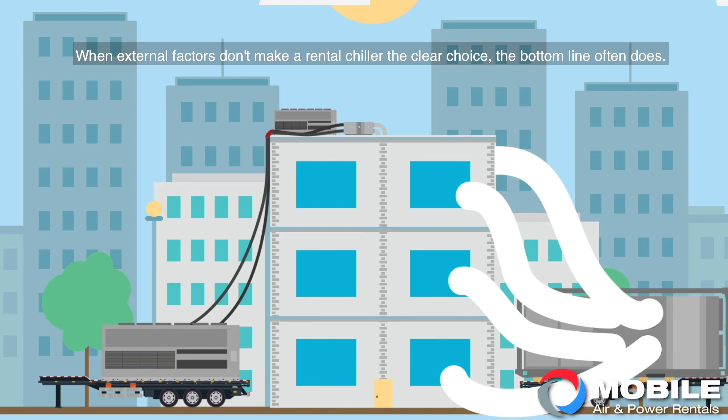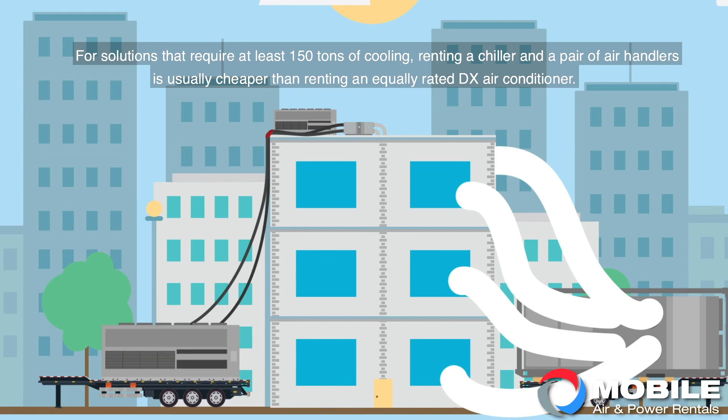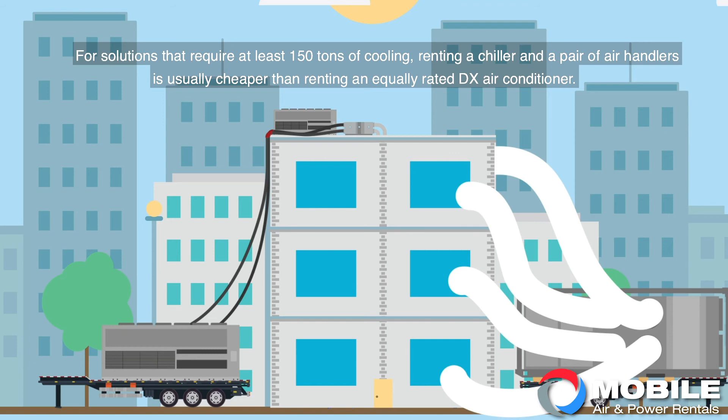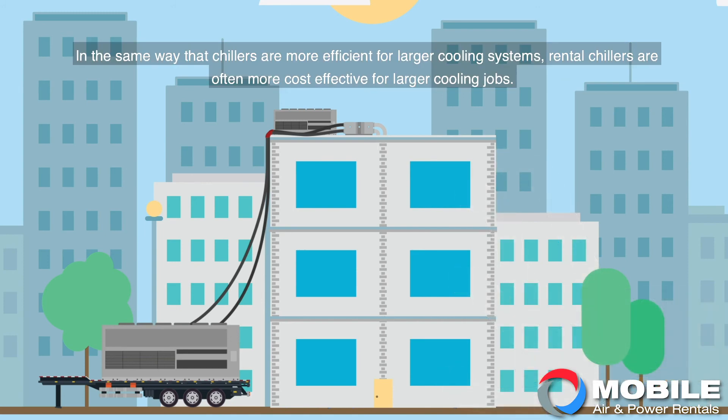When external factors don't make a rental chiller the clear choice, the bottom line often does. For solutions that require at least 150 tons of cooling, renting a chiller and a pair of air handlers is usually cheaper than renting an equally rated DX air conditioner. In the same way that chillers are more efficient for larger cooling systems, rental chillers are often more cost effective for larger cooling jobs.